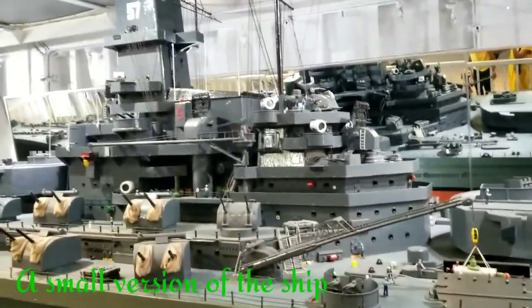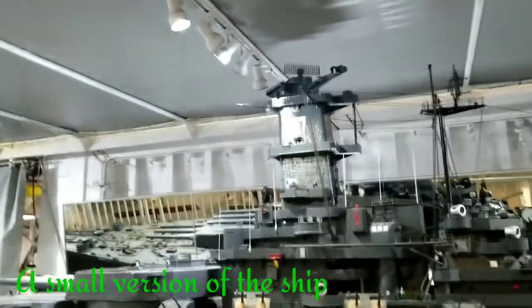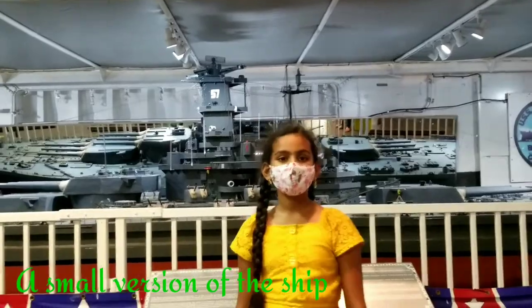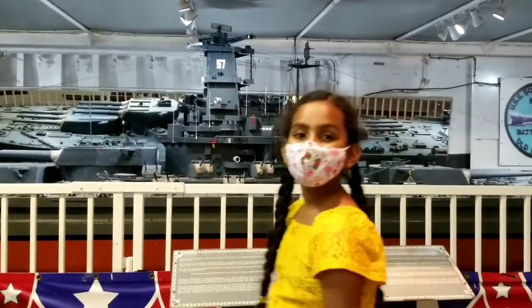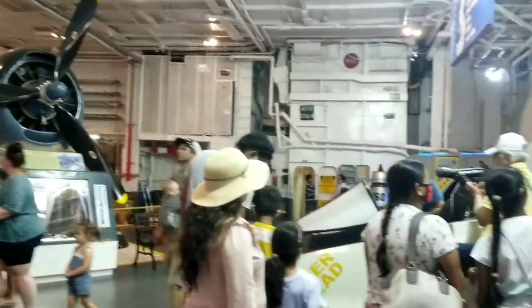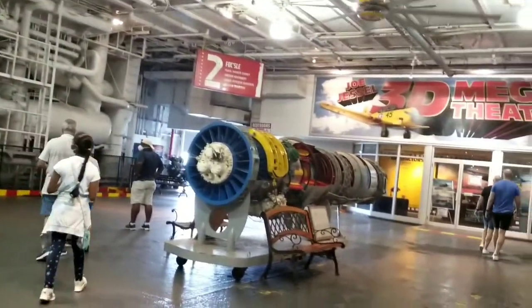Here there is a small version of the ship. The USS Lexington was actually originally named the USS Cabot. We are actually in the second USS Lexington, named USS Lexington CV-16, because the first one sunk, named USS Lexington CV-2.